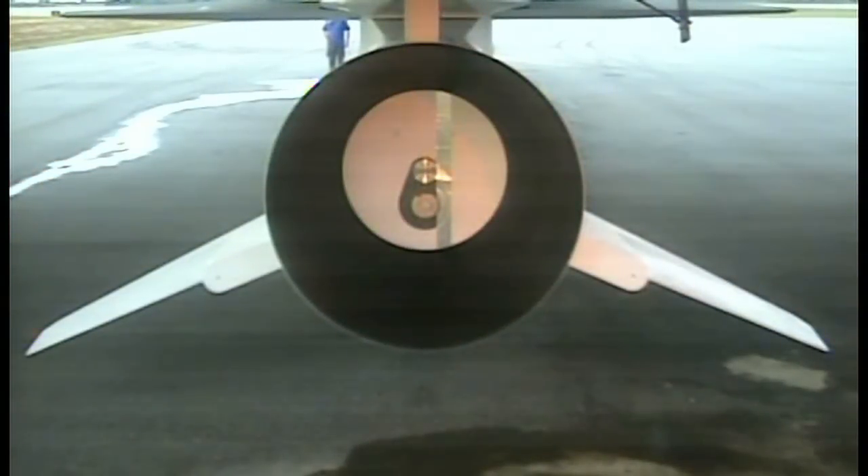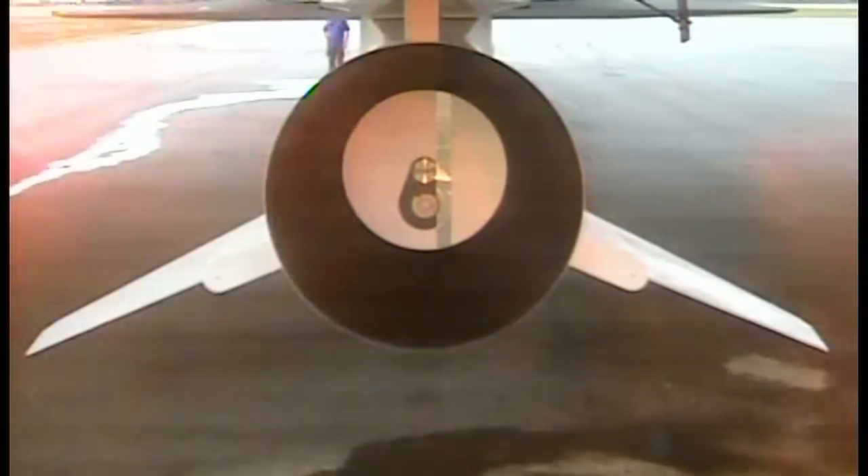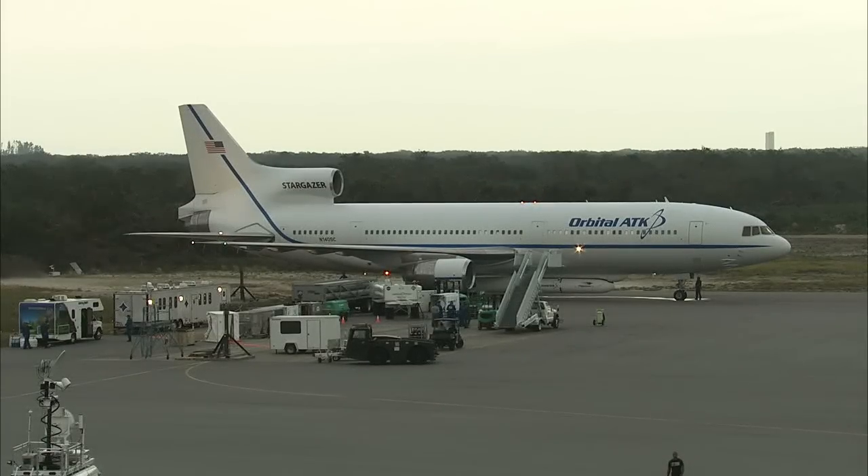Our launch window remains the same. We will be opening our launch window at 7:21, which is the nominal opening of the window. We planned originally to launch five minutes into the opening window, so now just slightly more into that to allow for the collision avoidance. Nothing is unusual in our countdown — it's going to be a fairly routine Pegasus launch countdown. Even going slightly into the launch window for the drop, we still have all the way until 8:21 to be able to launch this morning.